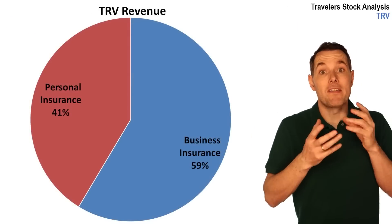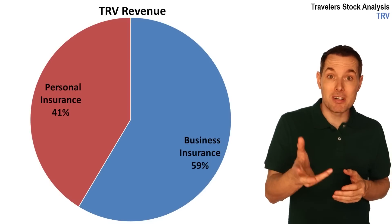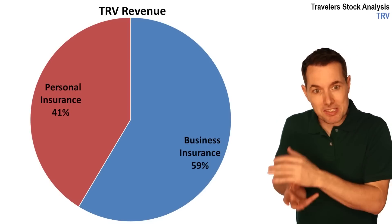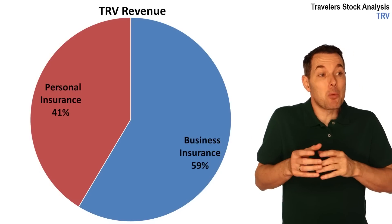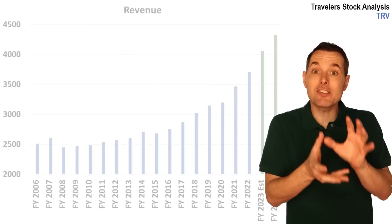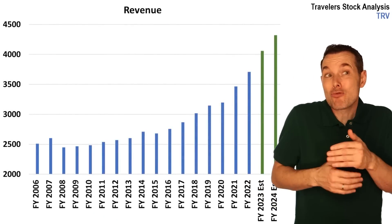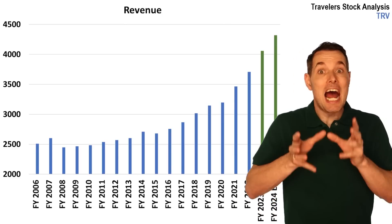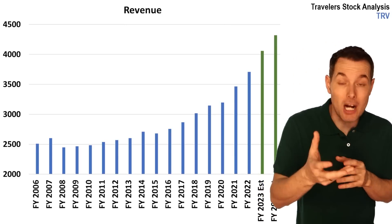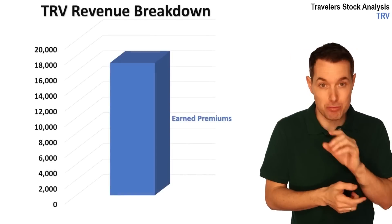Now let's jump into their revenue. This is a pie chart that breaks down their revenue. We can see that most of the revenue, according to the most recent fiscal year, is generated from their business insurance division. They also have their personal insurance division. When we look at their revenue history going back the past 15 or 18 years, revenue has ramped up a decent amount recently. To make sure we understand how revenue is generated for a company like Travelers Insurance, let's break down their fiscal year 2022 revenue.